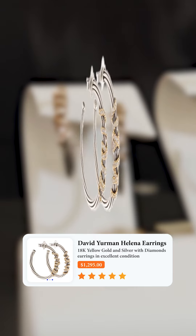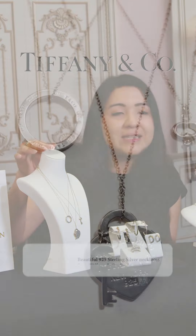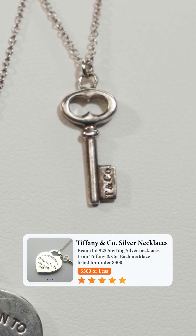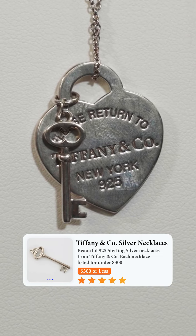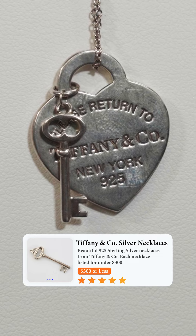Over here we have some Tiffany pieces — these are really, really neat. They range under $300. They have the classic 925 sterling silver look of any Tiffany piece. We have the Heart Return to Tiffany, which is just a staple piece for them.